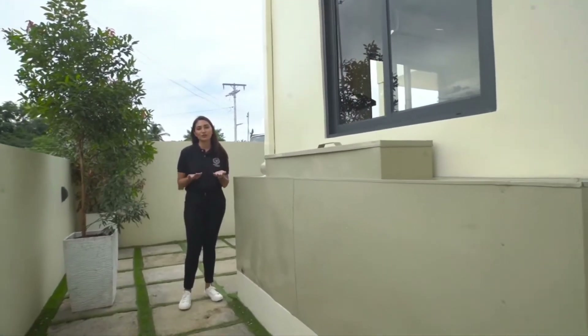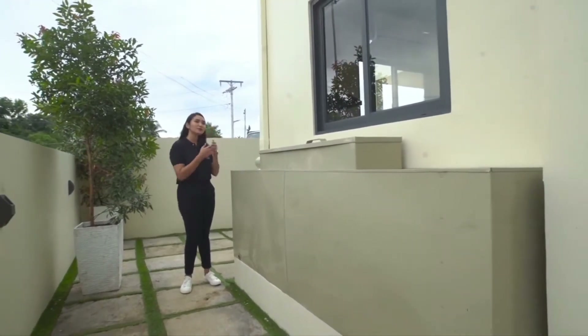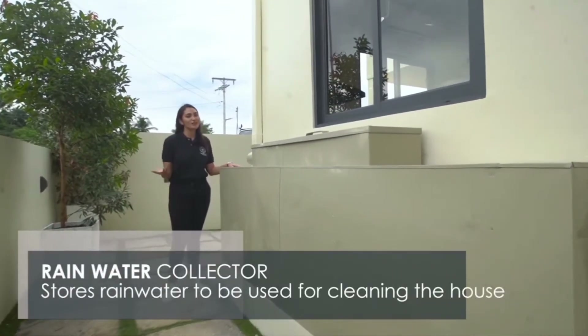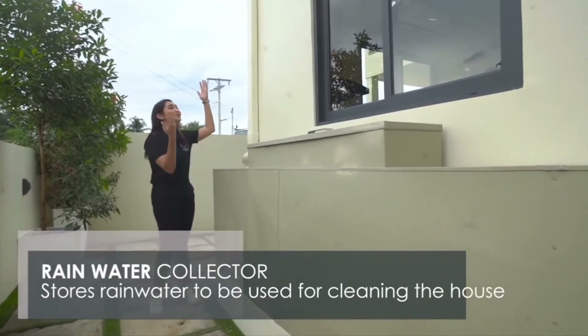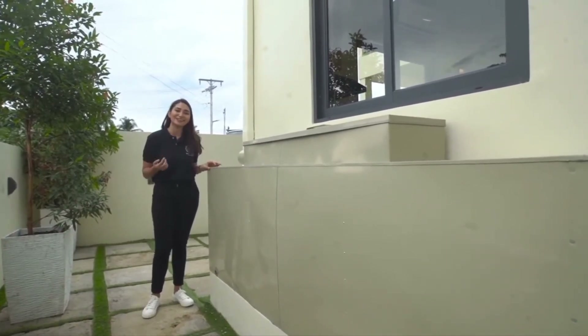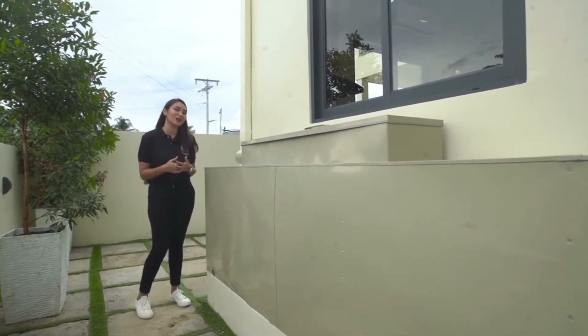Let me show you a cool option here at Intaglio Estates. You can choose to have your house with a rainwater collector. It collects water from the rain and you can use the water to either wash your cars or water your plants — a perfect eco-friendly solution nowadays.